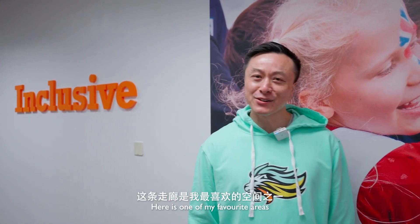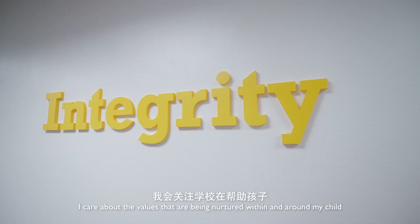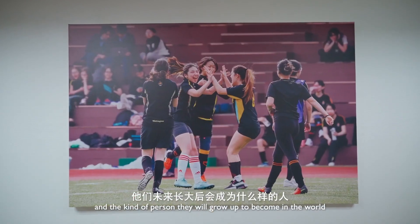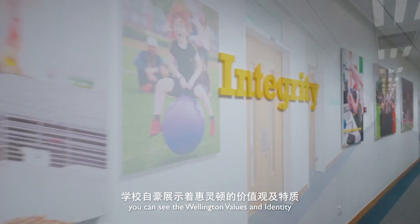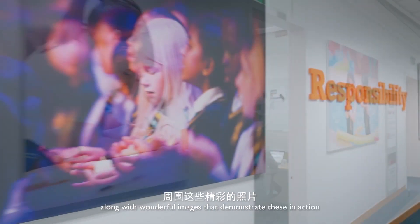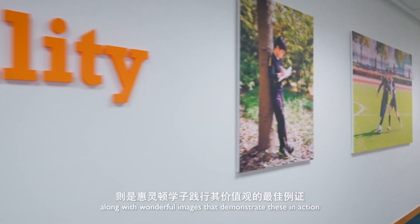Here's one of my favorite areas. As a parent, I care about the values that are being nurtured within and around my child and the kind of person they will grow up to become in the world. Here you can see the Wellington values and identity proudly displayed along this high traffic corridor, along with wonderful images that demonstrate these in action.